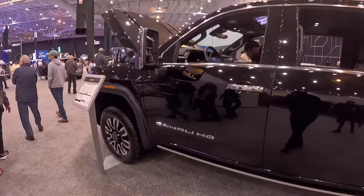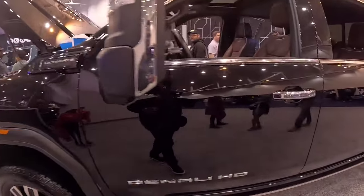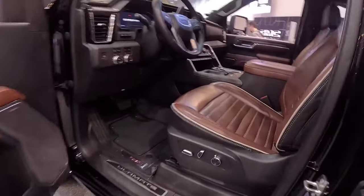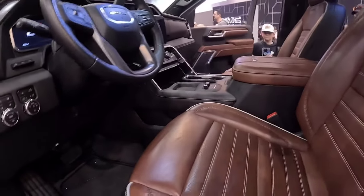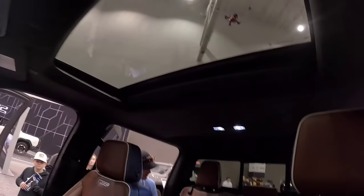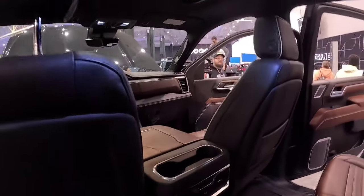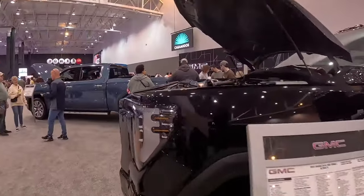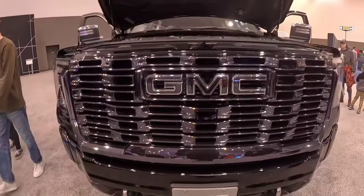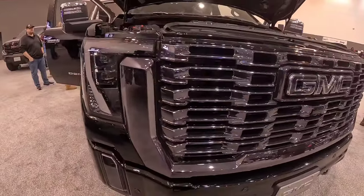We first got to stop at the GMC Denali HD — looking at about ninety-six thousand dollars. Let me jump inside real quick and see what is going on. You can check out the leather with the brown stitching, loving that. You can see the screen right there. This thing is massive. Look at that grill — the chrome and black all together. I'm loving the blacked-out look.